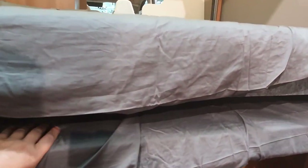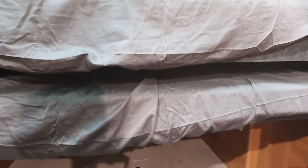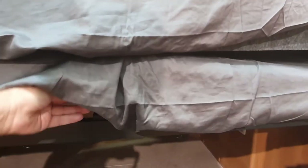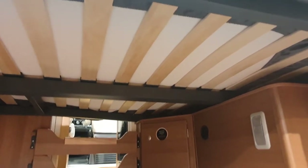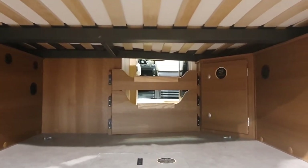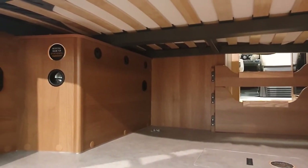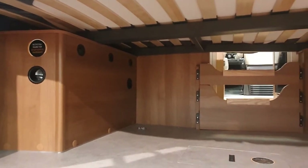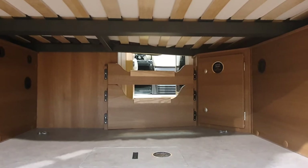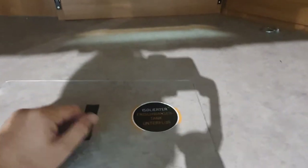Now we can have a look at the back. We've got bunk beds — this one will go up and this one will stay there. The bottom one will come out completely, which I would suggest you do, because having four people in a vehicle which is 541 centimeters long is not a good idea. Notice the lack of a gas cupboard — that's because heating is done by diesel.